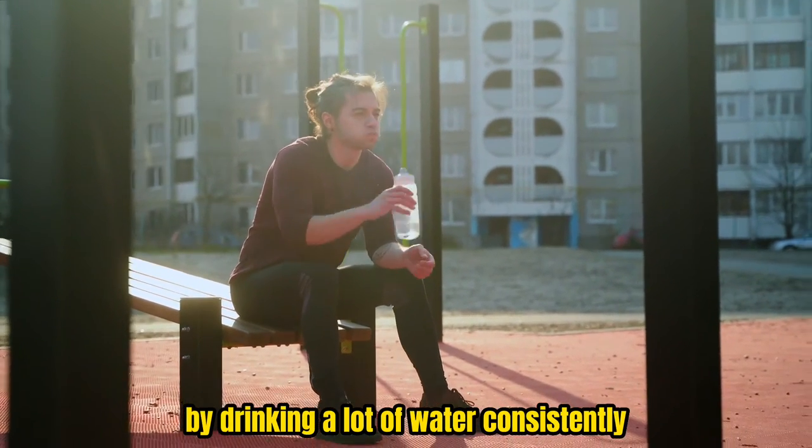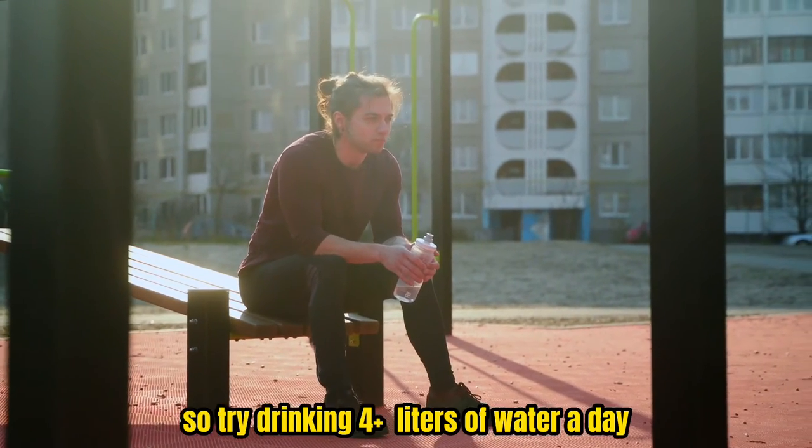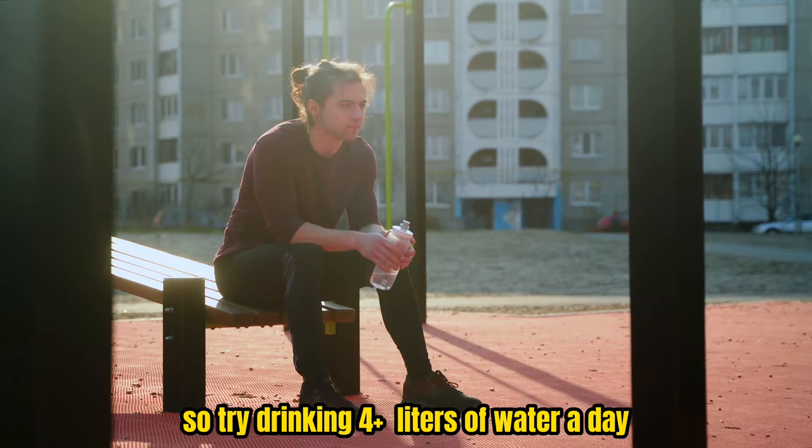By drinking a lot of water consistently, your body learns that it doesn't need to retain water as much. So try drinking 4 plus liters of water a day.